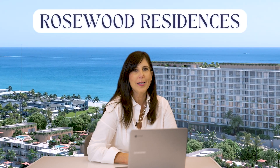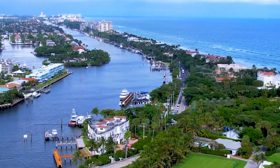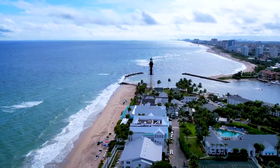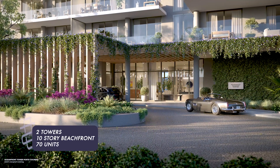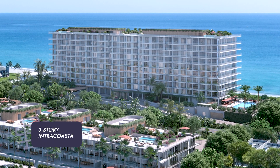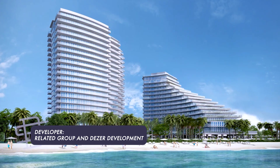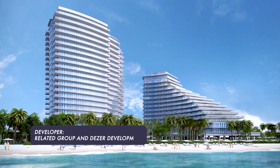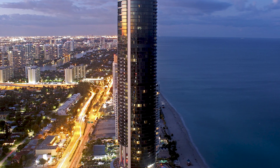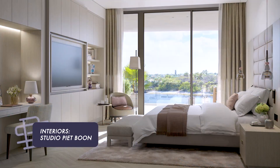Now we come to the perfect resort-style residences for an oceanfront lifestyle — the luxury branded Rosewood Residences in Hillsboro Beach. Hillsboro Beach was the perfect location to achieve the ideal waterfront, beachfront, and boating experience. There will be two towers: a 10-story beachfront tower with 70 units and a three-story Intracoastal tower with 22 villa units. The developer is the Related Group, number one in South Florida, who built the iconic Albers Residences in Fort Lauderdale, collaborated with Deezer Development. The architect is Arqua Tectonica, and interiors will be by international design firm Studio P at Boone.